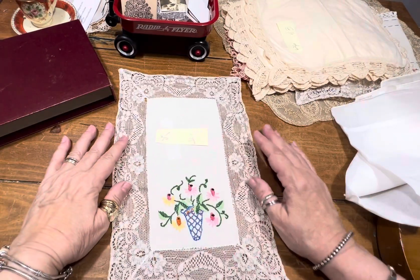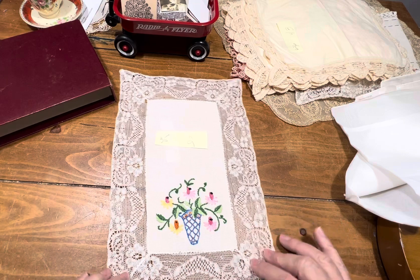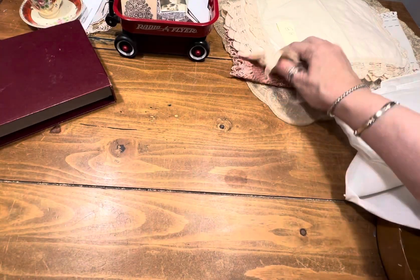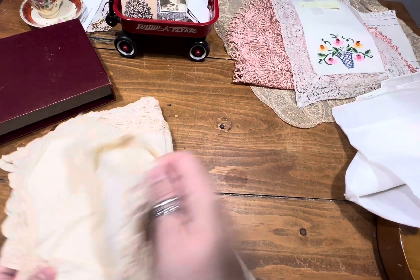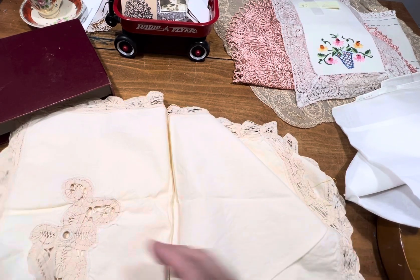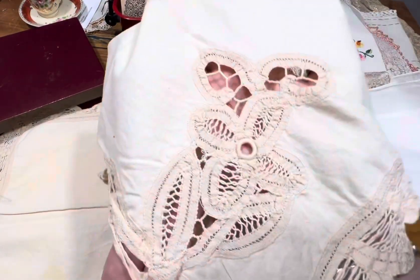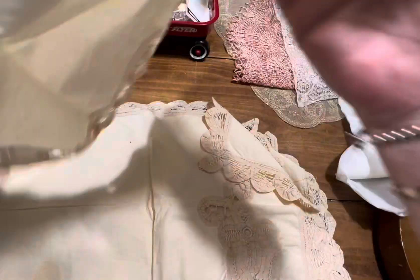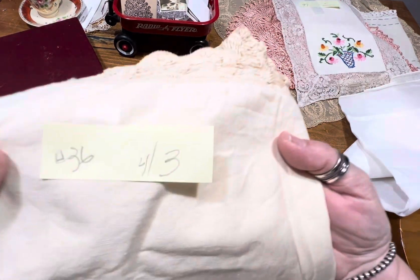Number 35 — another one of those, I don't know if it's a fingertip towel. I use it as a little tablescape. Item 35, two dollars. Item number 36, we have four placemats. This one has a little staining on both sides, but it looks like a little flower — cute to cut that out. You get four of these. Item number 36, four for three dollars.